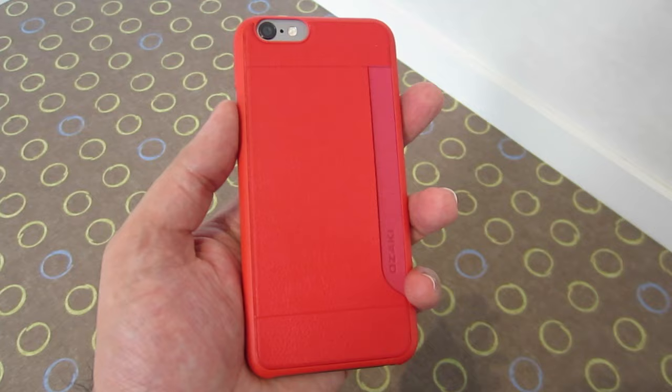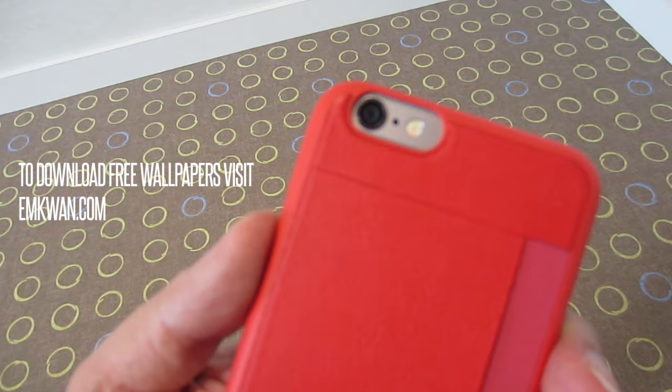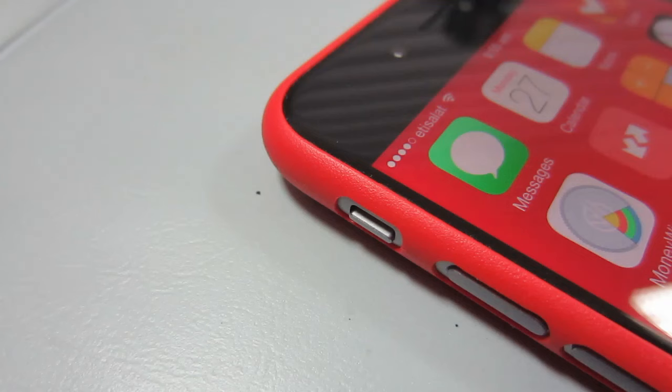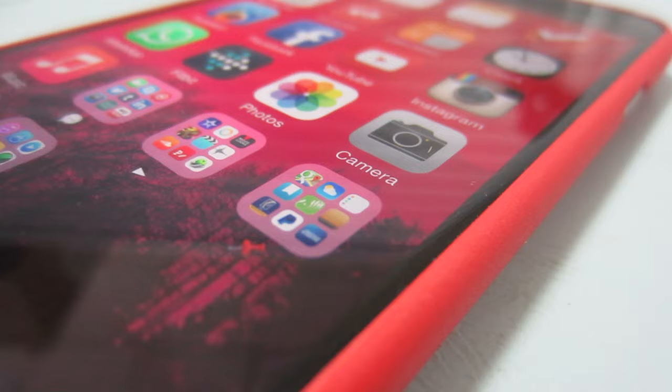What I found with this case is that it's actually really affordable, and when you couple that with the build quality, it's really good value for money. It's really bright — I was looking for a bright red case to go with my black iPhone 6, and this was the only one in the store that stuck out and appealed to me.